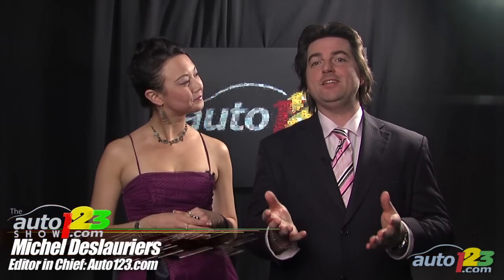Welcome to the Auto123 Show's special presentation for Ajax's 2010 Canadian Car of the Year. Ajax, the Automobile Journalists Association of Canada, has been conducting this event since 1985 — that's 26 years ago.